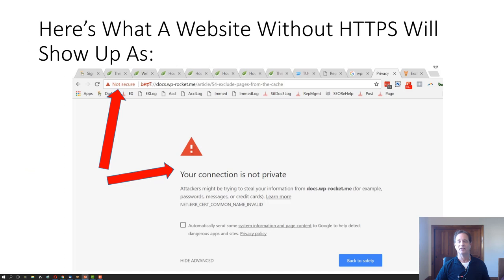Here's what a website without HTTPS will show up as. HTTPS means hypertext transfer protocol secure, and you can see it's going to say non-secure in the address bar, and it's going to say your connection is not private, and your customers will leave.